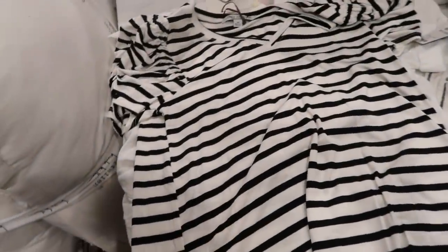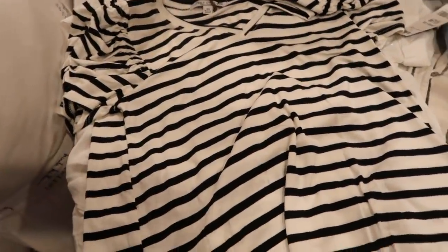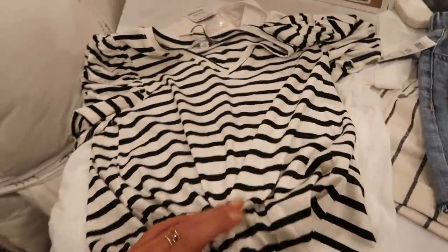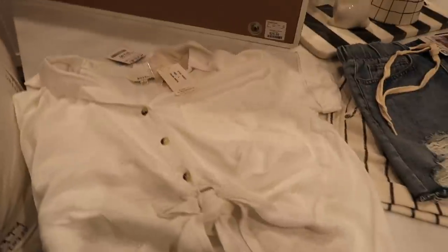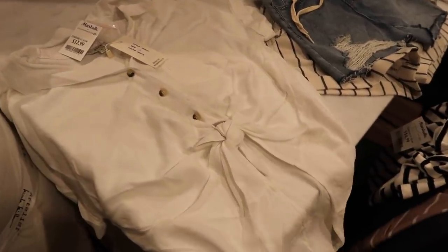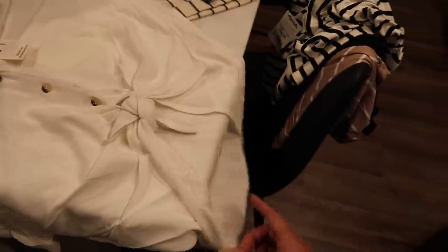Then I got this black one — it's very stripey but I don't have anything like it and I love stripes. I think I'm going to like it because the sleeves are cinched. You could even tie it in the front. This is $15 and I got extra smalls in all three of those. This next one is a size large — it was the only size they had but it's so cute. I got this white button-up shirt with a tie in the front and it's longer in the back, perfect to wear with leggings. This was $13.